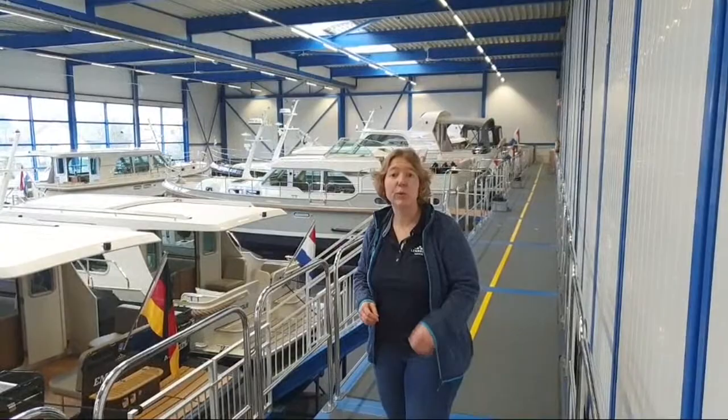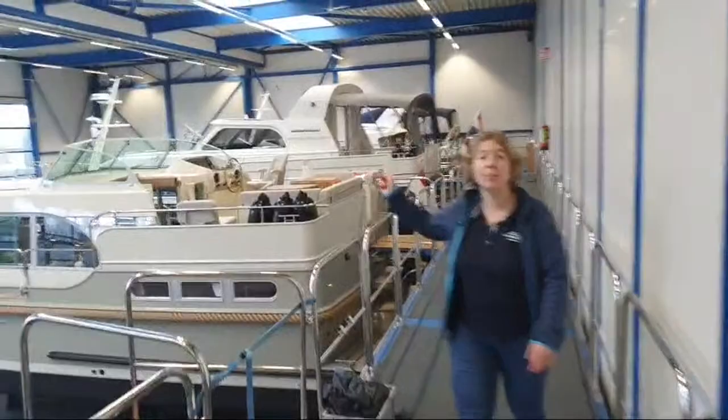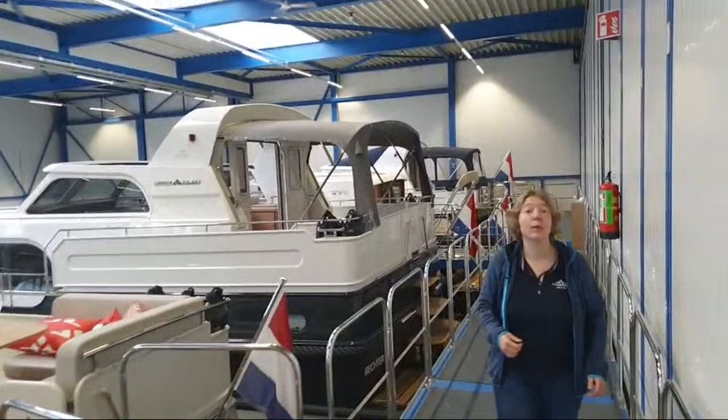Further at the end of the showroom, you can see a brand new Grand Study 480 AC vario top, and next to that a used 470 sedan wheelhouse. And the last boat in the showroom, but not the least, is the Grand Study 500 AC vario top.